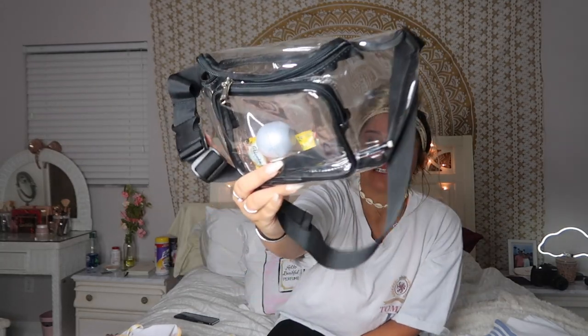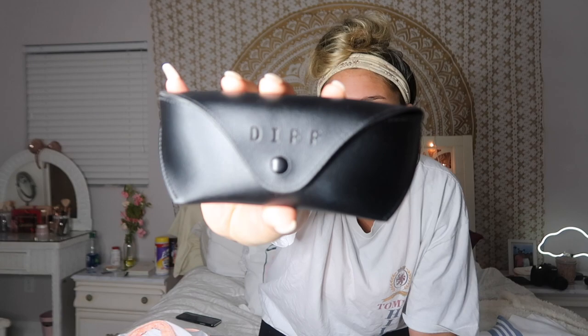Then I got this clear fanny pack, also from Amazon for eight dollars. It's just a clear fanny pack with a strap. The lip balm and cough drop do not come with it, obviously. But it's really handy and pretty big too.